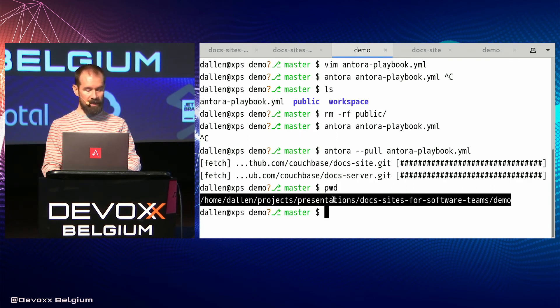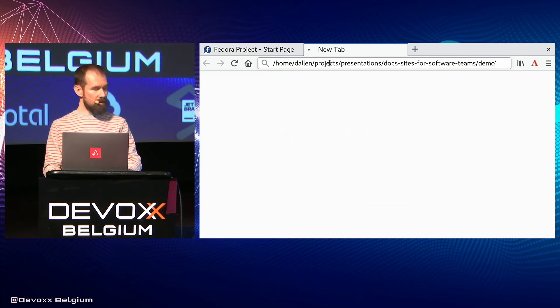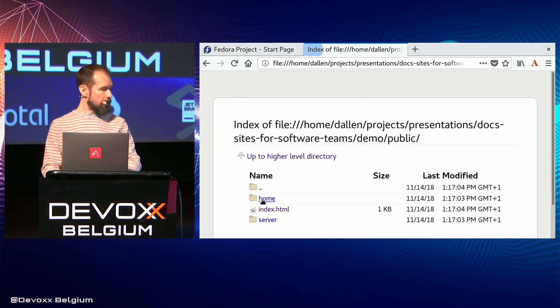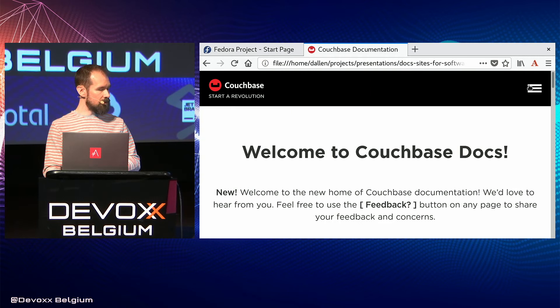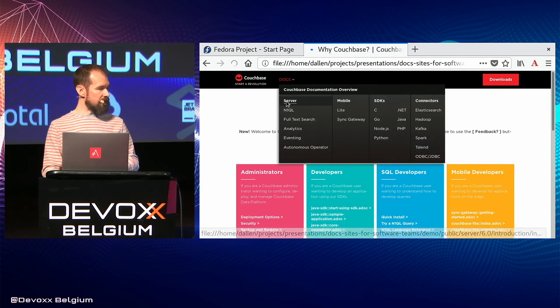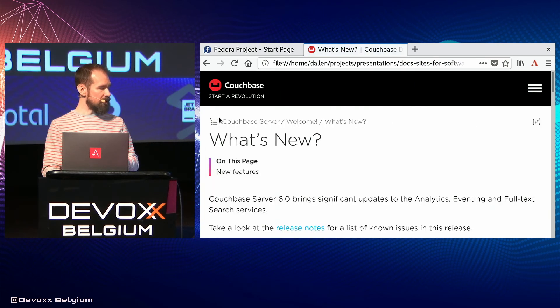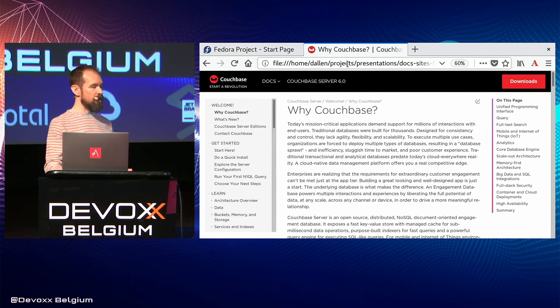It's completely an offline site, so we just navigate to it in our web browser. And we see the complete documentation site built out. We can go to the docs — this is the actual documentation we were just looking at in the screenshot. We have everything here, we can navigate different pages, and we don't even have to be running a web server. It's totally designed to be viewed offline. You'll notice we have Couchbase Server 6.0, but no other versions yet, so let's go back to the terminal and add another version.